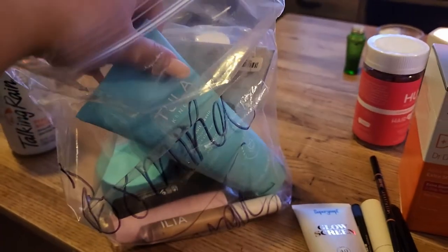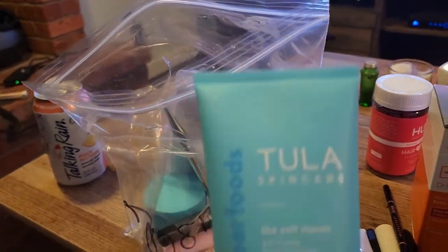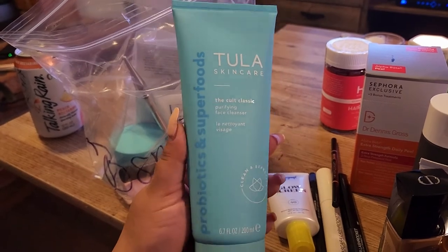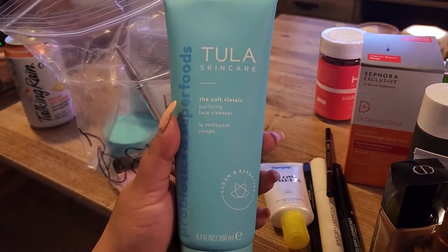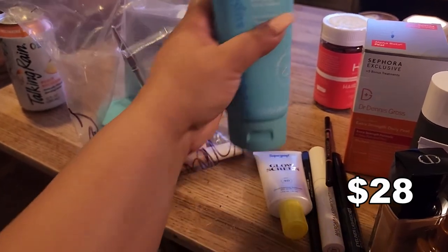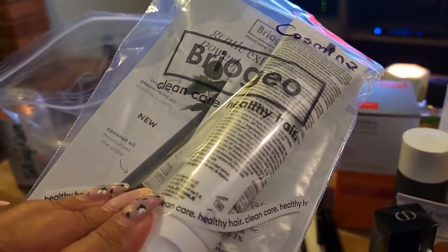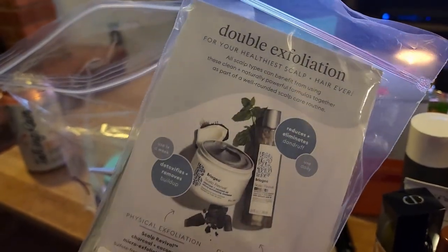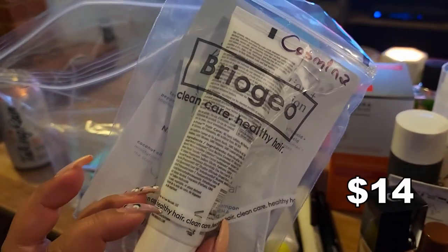Now for bag three. I got a bunch of Tula items because Tula is new to our store — I got the Tula Probiotics and Superfood Purifying Face Cleanser. Another item is from Briogeo — I think it's an exfoliating detoxifying product that removes buildup.